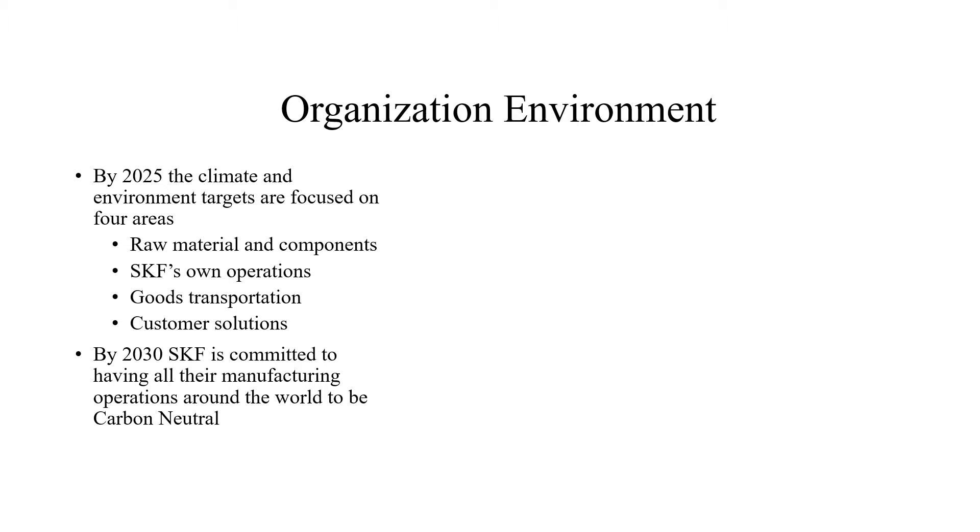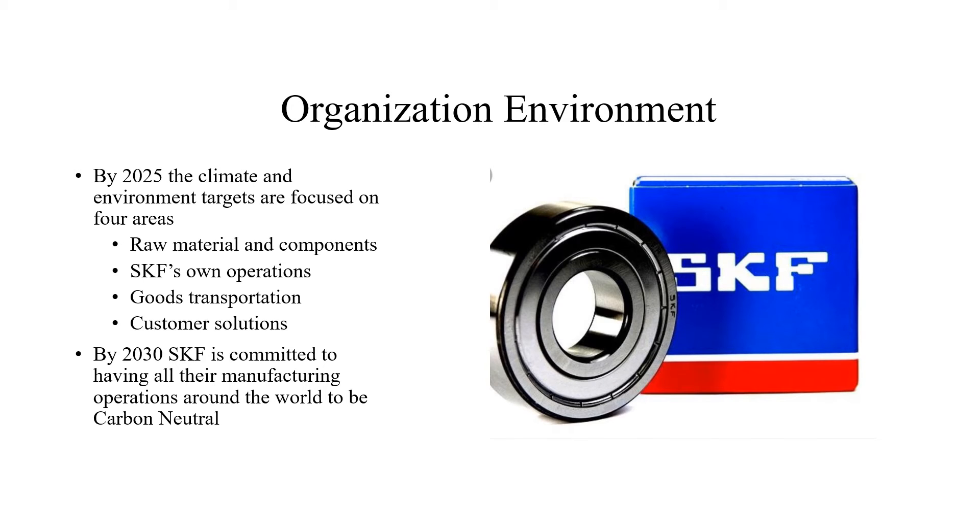The next thing I talked to my dad about was the organizational environment. I found these online and talked to my dad about them, and they are working on all of this. By 2025, the climate and environment targets are focused on four areas: raw material and components, SKF in operations, good transportation, and customer solutions. And then by 2030, SKF is committed to having all their manufacturing operations around the world be carbon neutral.